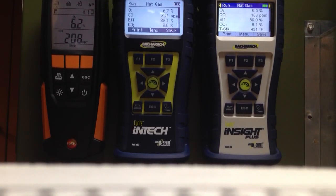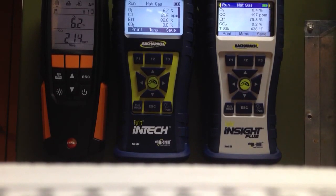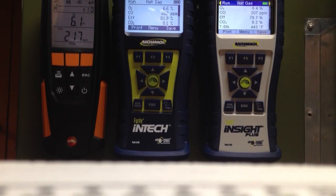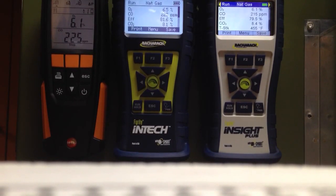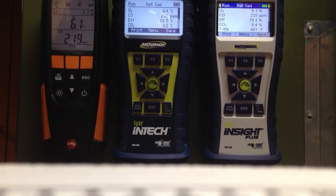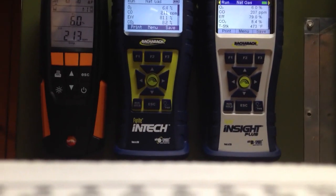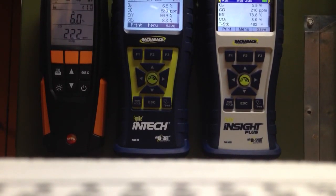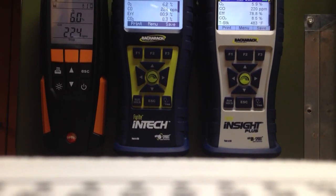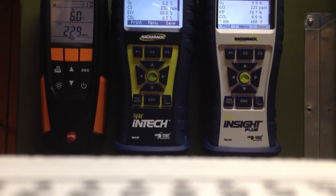I'm not sure what the NOx is because I don't have a NOx filter for any of these. O2s are running almost dead on — 6.2, 6.7, 6.5. Right now we're at 215, 220, and 207, and COs are coming back down again. The 310 and the Insight Plus are running almost neck and neck — 5.9, 220; 5.9, 217, 18. We've got a little bit of something going on because the CO is not stable on either one of these furnaces.